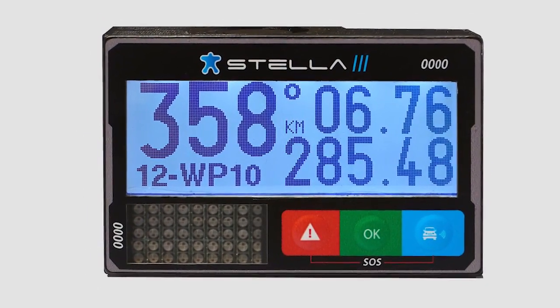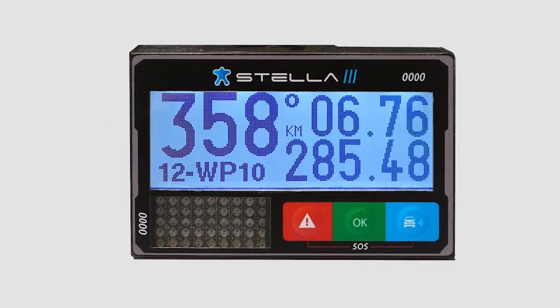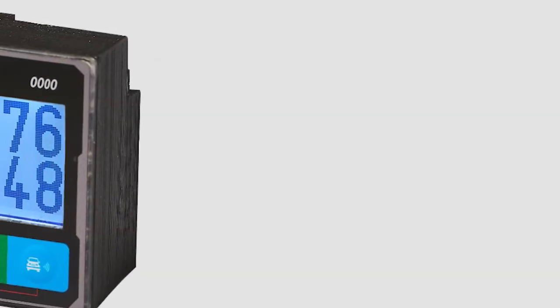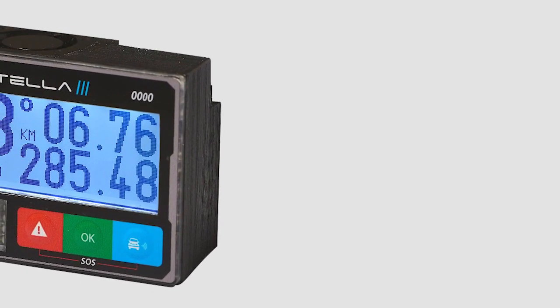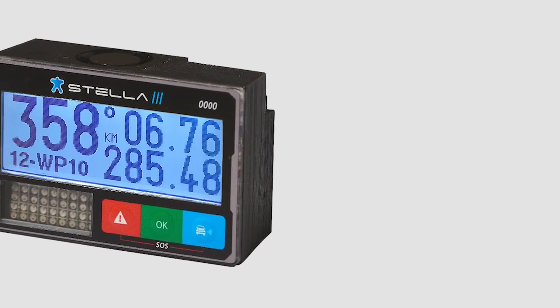Dear Motorsports lovers, we want to introduce you to the Stella 3 EVO monitoring system. This cutting edge device is based on Iridium signal satellites, radio frequency, GPS and GPRS. It offers live communication and geolocation, and is created for effective navigation and race control on motorsports events.